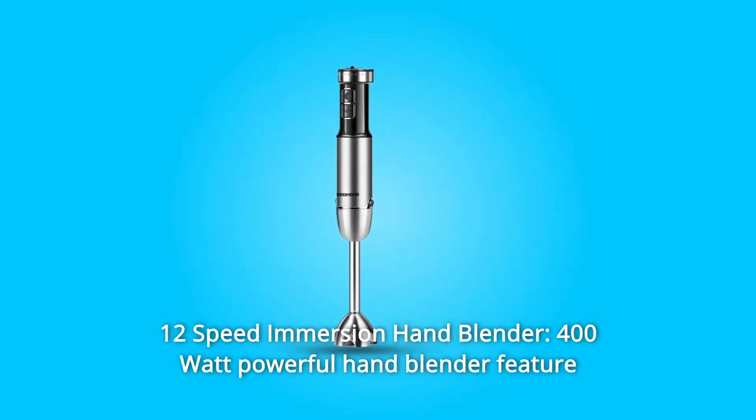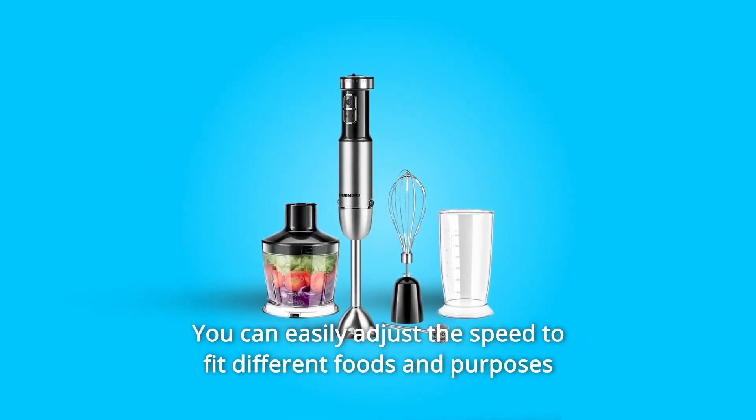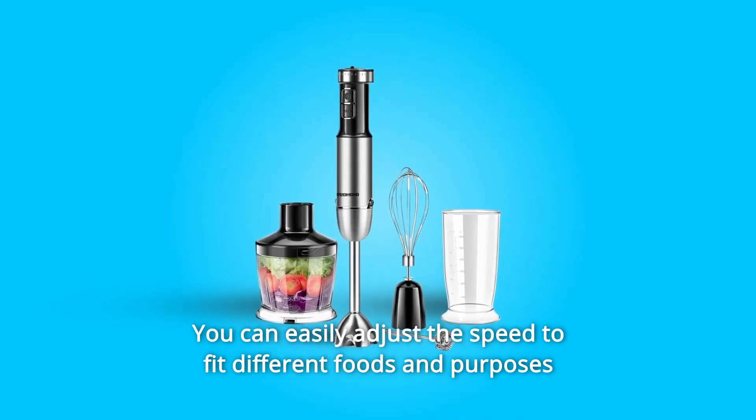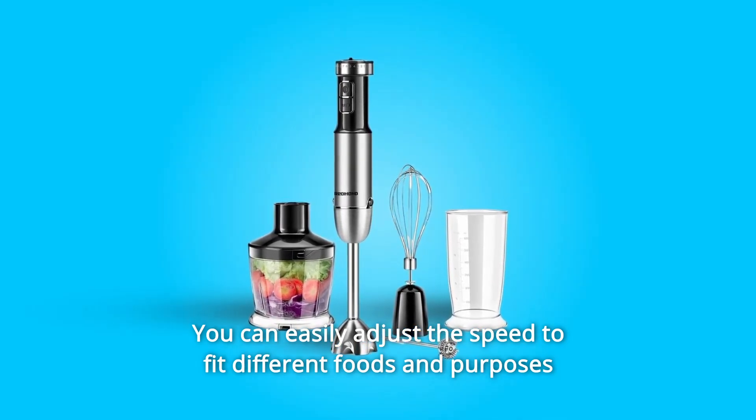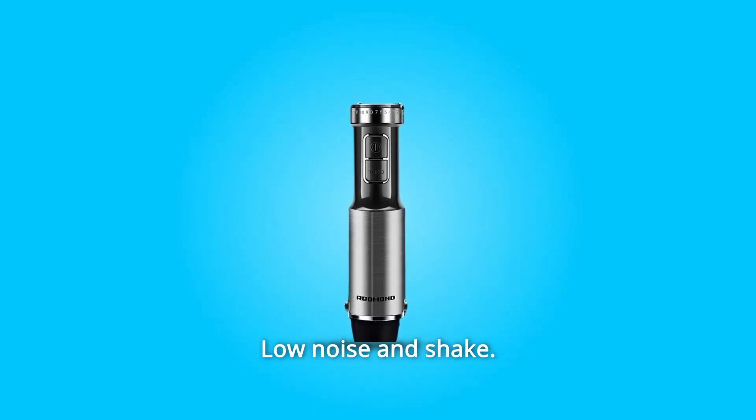Number 7: 12-Speed Immersion Hand Blender. 400-watt powerful hand blender featuring 12-speed and turbo function. You can easily adjust the speed to fit different foods and purposes like baby foods, ice creams, sauces, soups, and milkshakes. Low noise and shake.